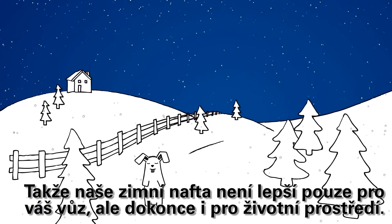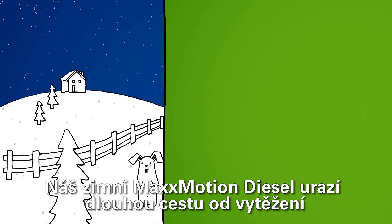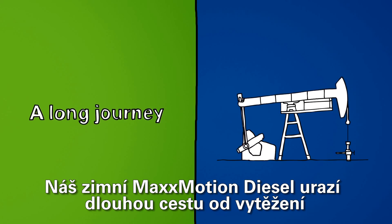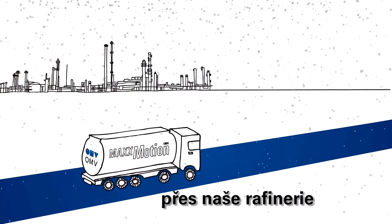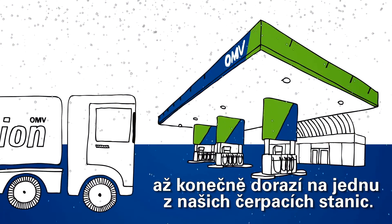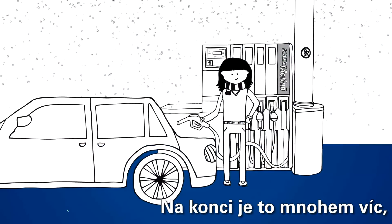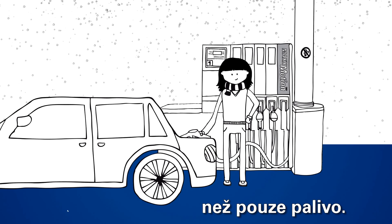Pure HVO contributes 42% less carbon dioxide than conventional biodiesel. So our winter diesel is not only better for your car but also better for the environment. Our Max Motion Winter Diesel takes a long journey from drilling and exploration through our refineries until it finally arrives at one of our filling stations. In the end, it's more than only fuel.